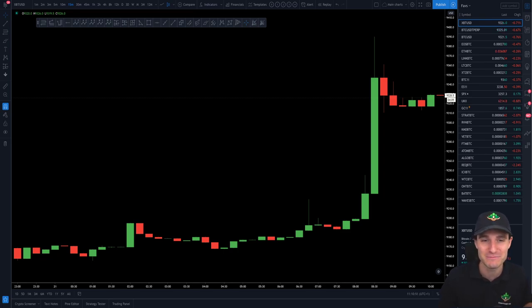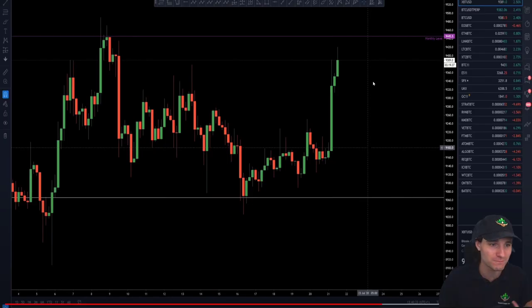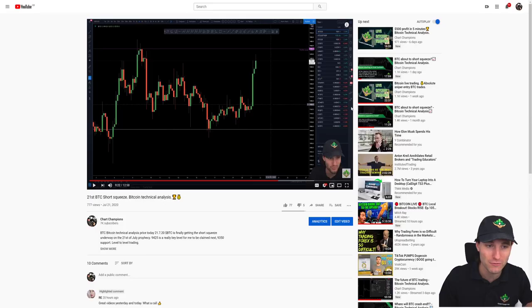So sit back, relax, take some notes and enjoy this video because it's another good one. Going into it, yesterday's video we were obviously looking at the chart while it was here. We obviously had that monthly level above and 9,280 was an important support level.